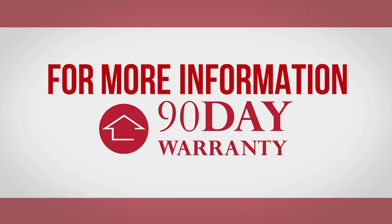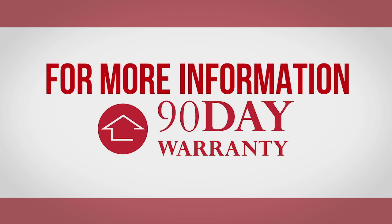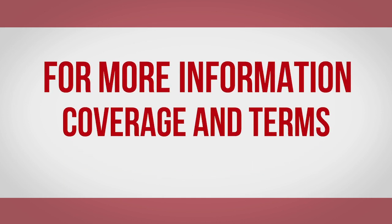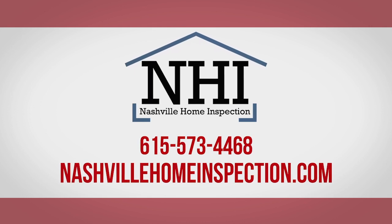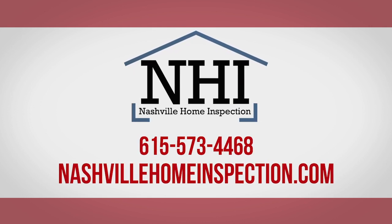For more information about our industry-leading 90-day limited warranty service, including details on coverage and terms, contact Nashville Home Inspection at 573-4468.